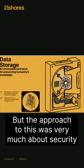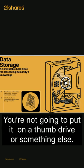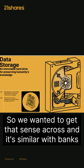The approach to this was very much about security and data storage. You have massive amounts of data — you're not going to put it on a thumb drive or something else. You need something that is very secure and that people can really trust. So we wanted to get that sense across.